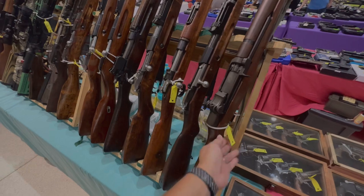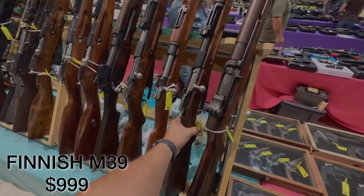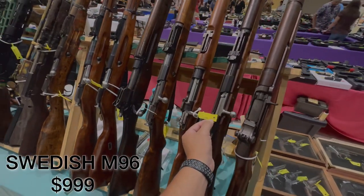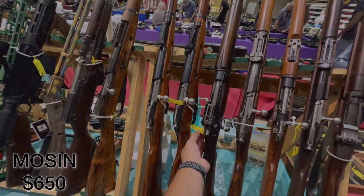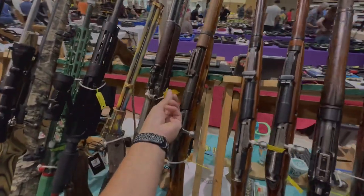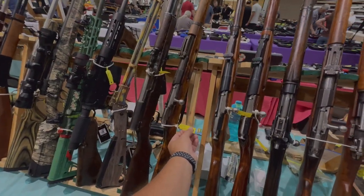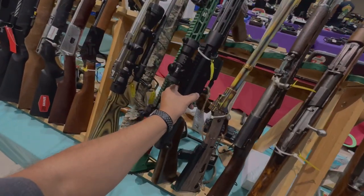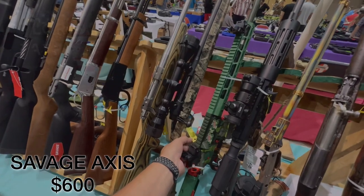At a new vendor we have a Garand — not under $1,000 at $1,700. Right next to it, the Finnish M39 in 7.62x54R at $999 — just under $1,000. The Swedish M96 in 6.5x55 Swede also at $999. A Mosin in 7.62x54 coming in at $650. A Chinese SKS in 7.62x39 at $700. We have a Savage Axis in 308 Winchester at $600. And a Ruger M77 Mark II in 308 — just over $1,000 at this show, though you may find it under $1,000 elsewhere.